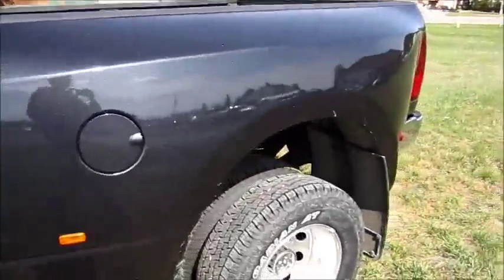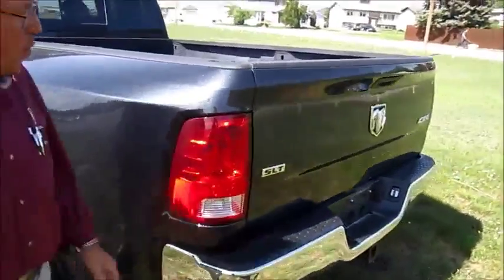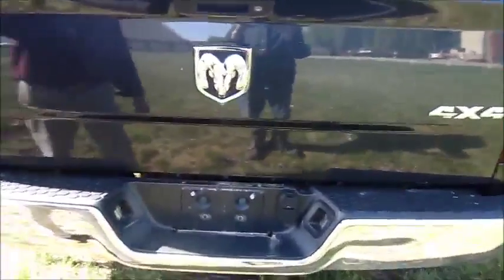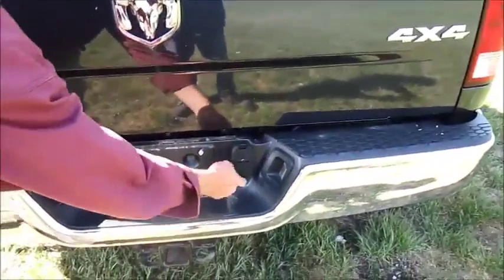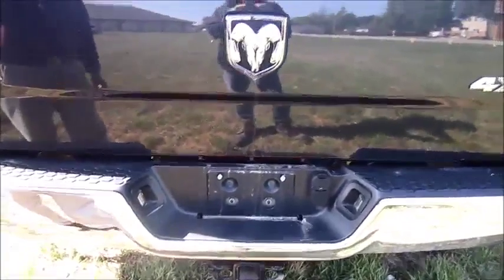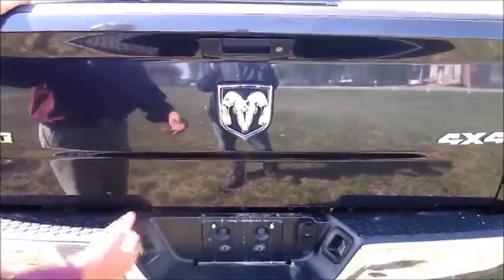Moving to the back, we've got an 8-foot box on this dually, which has a spray-in box liner. It has a power locking tailgate, with 4 and 7 pin wiring and a class 5 receiver, which is capable of pulling a 17,000-pound bumper pull trailer.